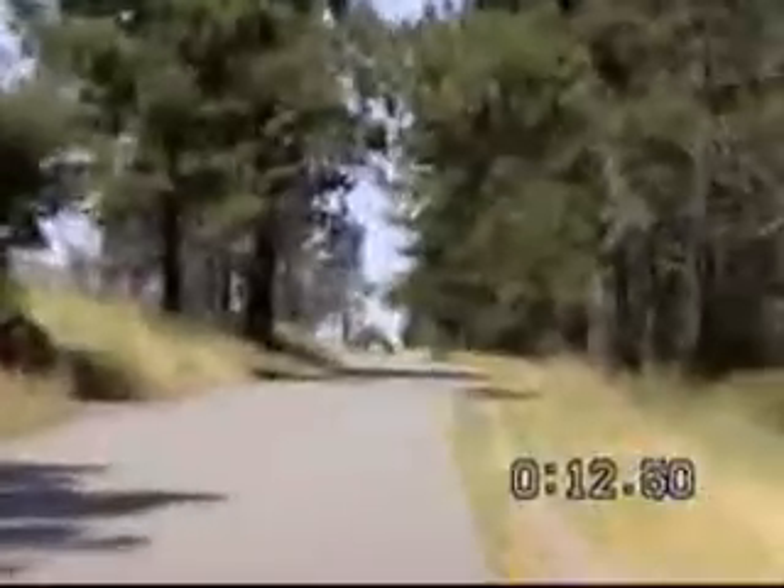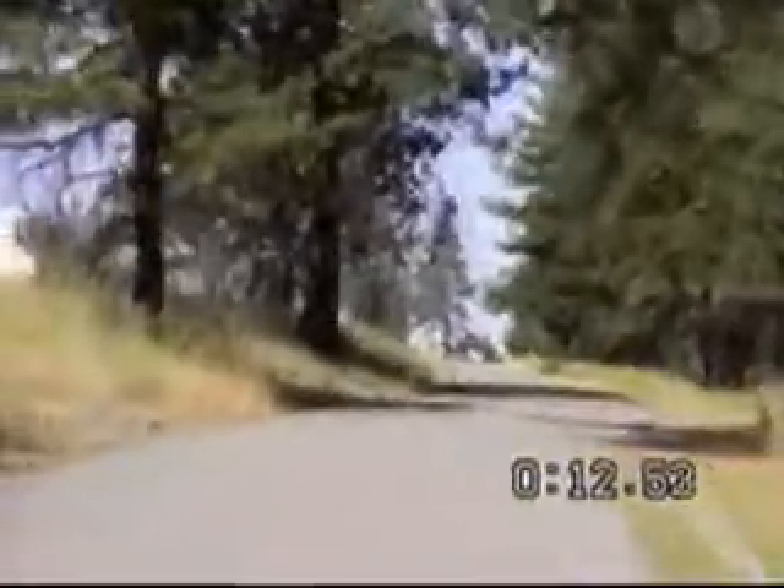Here we see some walkers. The trail was somewhat busier on Sunday morning than it is on weekday mornings.